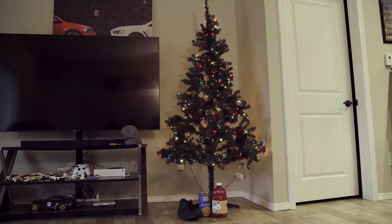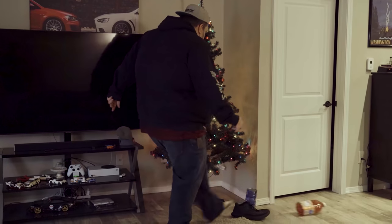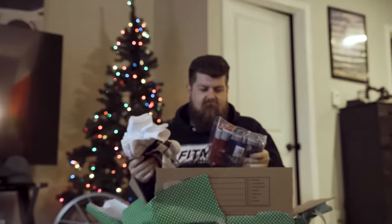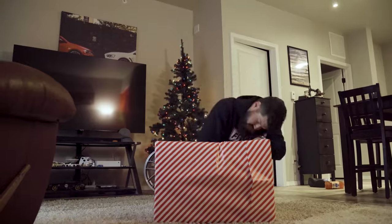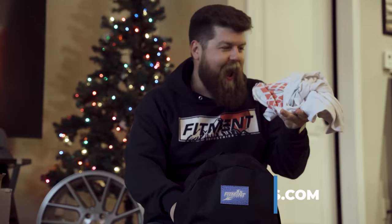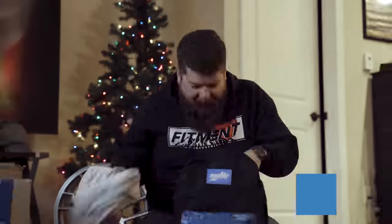Do you wake up every Christmas morning expecting some cool stuff just to be disappointed? Well, not today. The 12 Days of Deals are here and they are live right now. This year you don't have to get the same pair of underwear and socks you always get — this time it's going to be gift cards, merch, and maybe even wheels, tires, suspension. Don't miss out on the 12 Days of Deals, live at fitmentindustries.com right now. Happy Holidays!